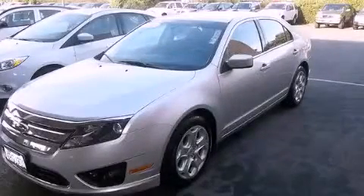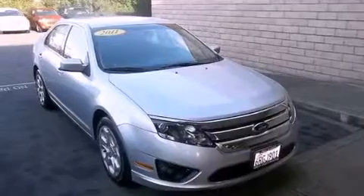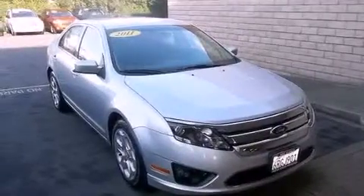This is a 2011 Ford Fusion. It has a 2.5-liter 4-cylinder engine and a 6-speed automatic transmission.